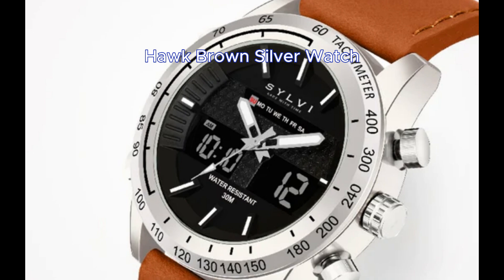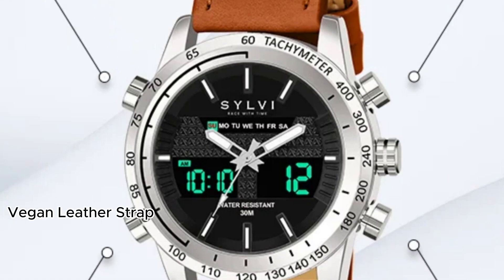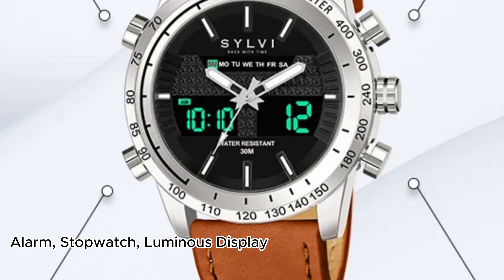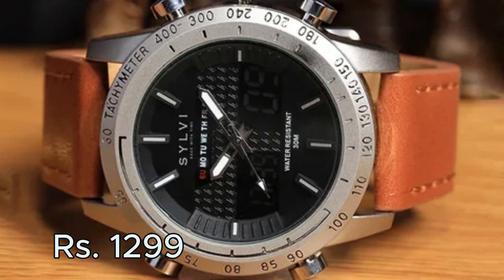Second place goes to the Hawk Brown silver watch. It has both analog and digital display, a vegan leather strap. You can set an alarm, use it as a stopwatch, and it has a luminous display. It will cost you Rs. 1299.